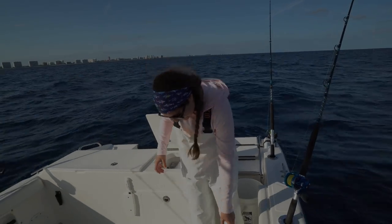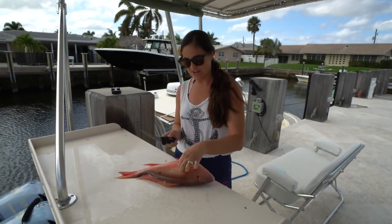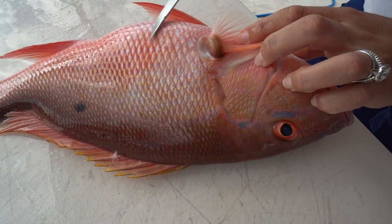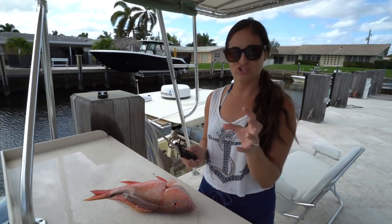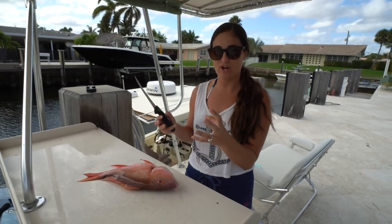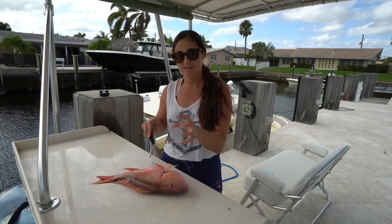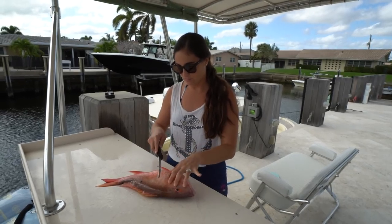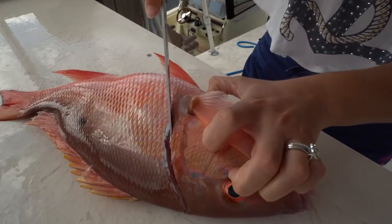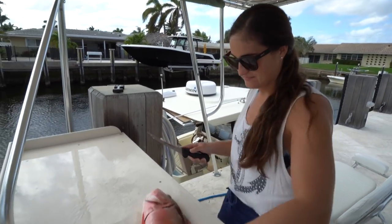Welcome back to the fillet table. I only have this one mutton to clean but he's going to be delicious. I'm going to cook him on the half shell, so I'm not skinning him today. First thing I'm going to do is make a head cut. As you can see, his stomach is really blown up — when you're bringing them up fast, their air bladder doesn't have time to compensate for the pressure difference. Their air bladder fills with air and can't decompress fast enough, so their stomachs get blown up. You need to pop them so they can go back down safely or else they'll float. When I make this cut you're going to hear the stomach pop — there, did you hear it? And it went down — now he's not all puffed up.